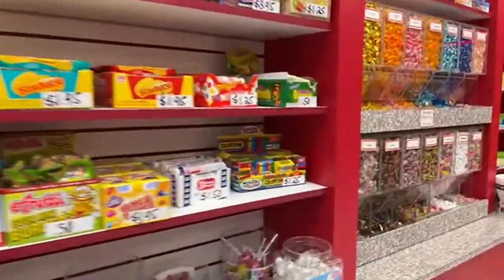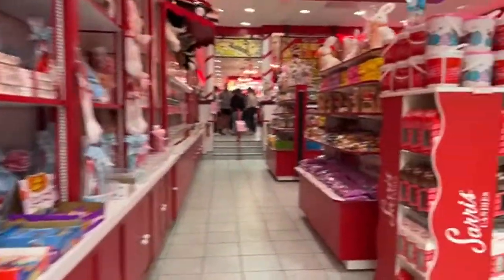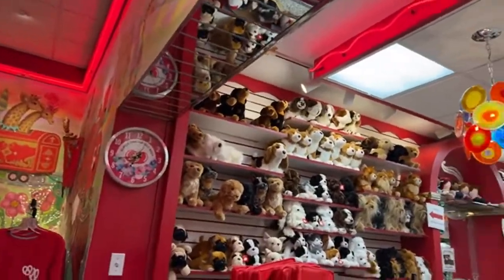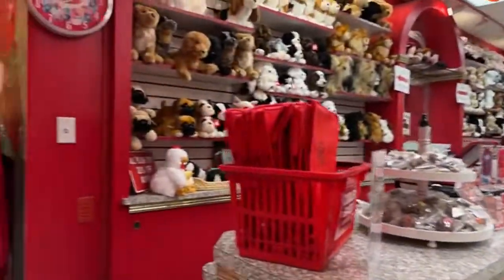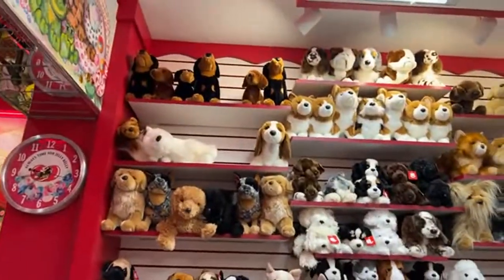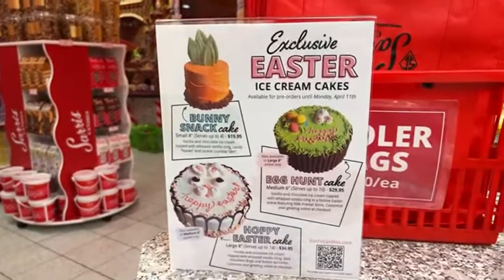They sell some old-fashioned candies too. Sorry for walking quickly — they were vacuuming. They sell all kinds of plush and they're usually on sale sometimes. I've gotten a few plushes here and there — different dog plushes, and a camel plush one time. Here are some of their specials.